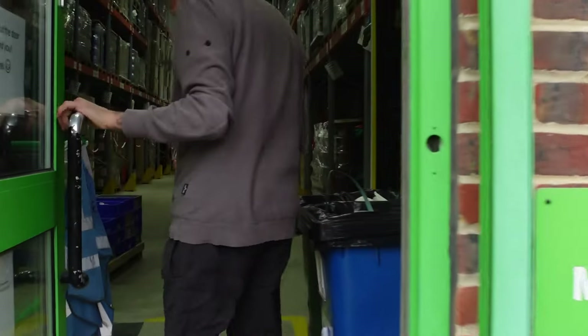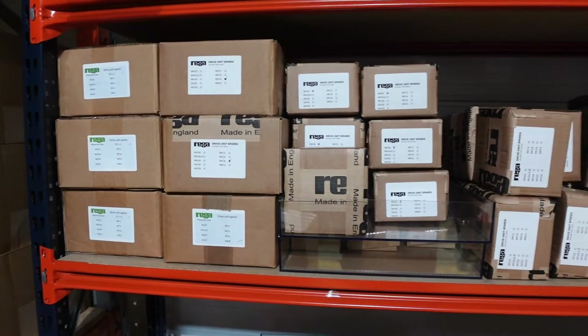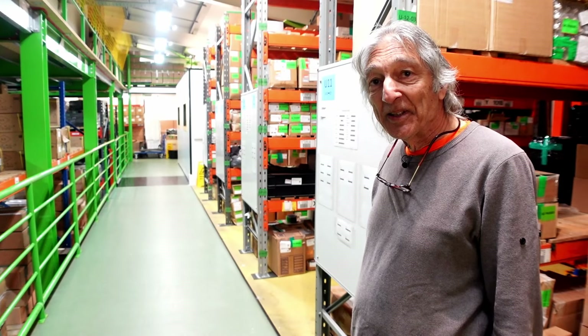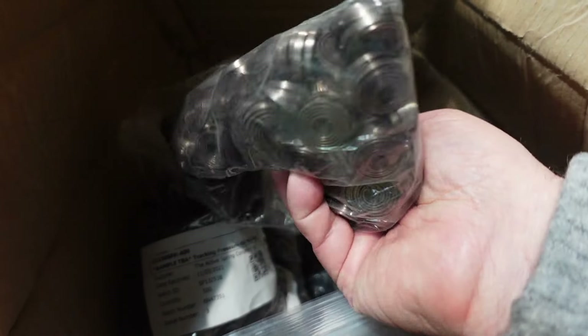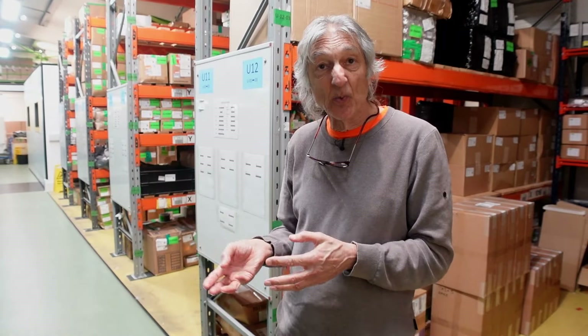This is a large place. We keep a stock holding of parts of roughly half a year's turnover in value, which every year for 50 years our accountants have scratched their heads and said this is madness. A small amount of profit each year goes into increasing our stock holding. And particularly during lockdown, when almost every company in the hi-fi world wasn't able to produce, we carried on producing.